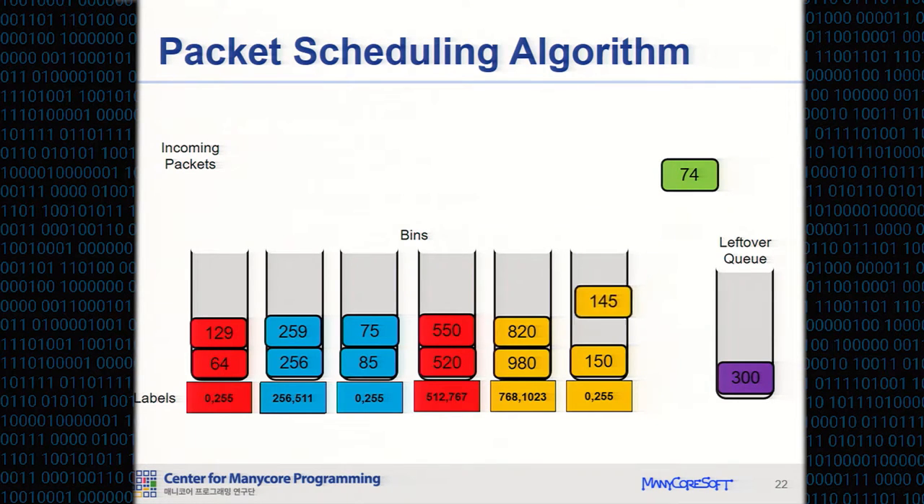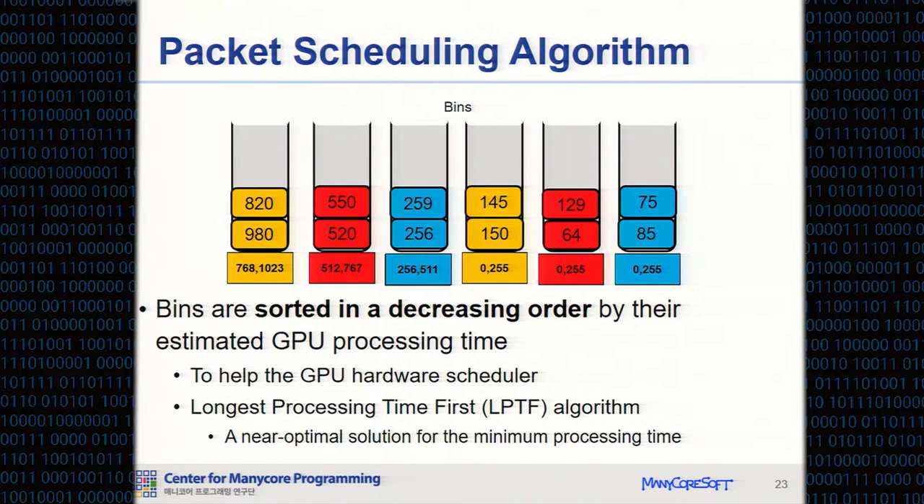The next incoming packet is inserted into the appropriate bin, and the last incoming packet in this example is inserted into the leftover queue because there is no appropriate bin and no empty bin available. As a result, each bin is filled with packets of the same algorithm and the same length range. The packet scheduling algorithm then serves bins in decreasing order by their estimated GPU processing time, similar to the longest processing time first algorithm, giving a near-optimal scheduling solution to achieve minimum processing time.